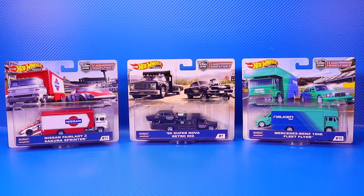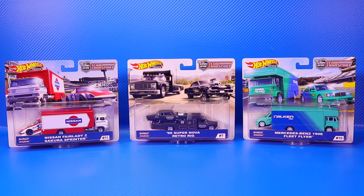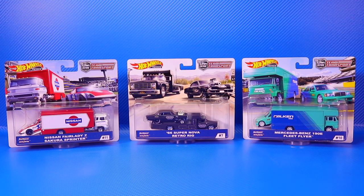Here are the Team Transporters. I've got three of them here today and I haven't been a really big Team Transporter collector. These are actually the first three that I've ever received and I'm actually quite impressed. There are some premium cars inside of them and the actual Transporters themselves are really cool. Let's go ahead and start opening them.